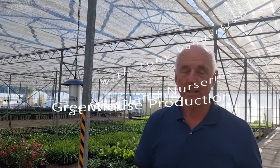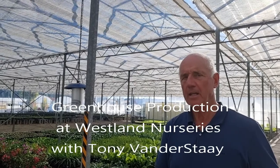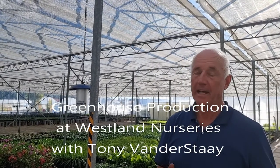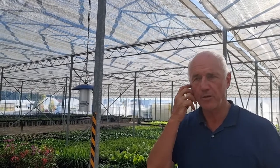Good afternoon, or this afternoon here now in West Lamp Nurseries at Seven Mile Beach. We're the only Tasmanian house plant grower and we're standing now in a greenhouse of approximately 4,000 square metres.